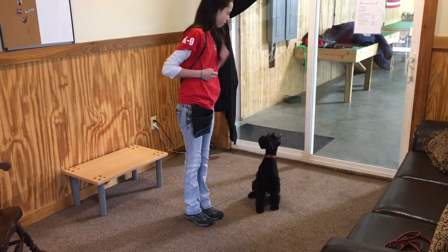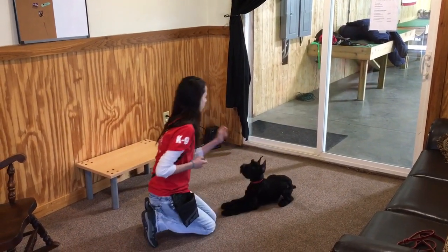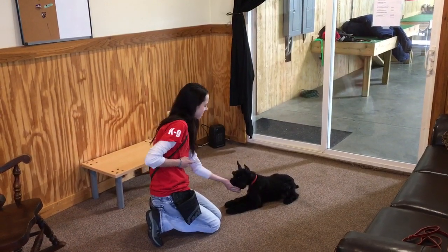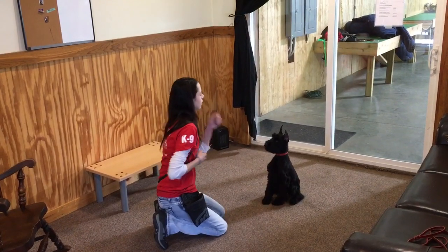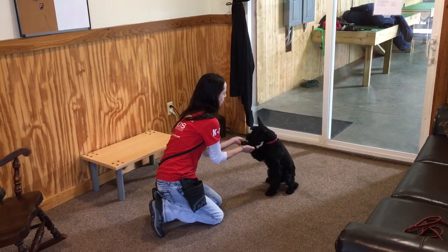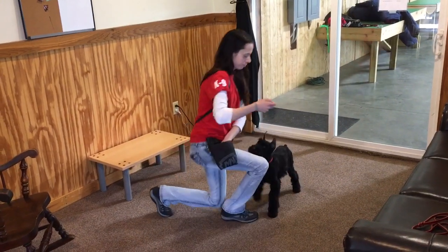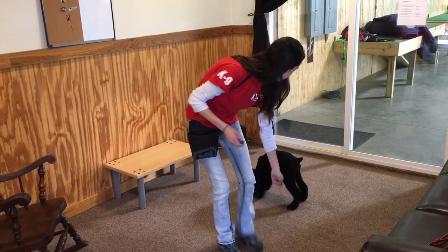This puppy has a great attitude. He's very willing to please — he's a nice puppy. He's going to be a medium-sized dog. Giant schnauzers, relative to the word 'giant,' are not a giant breed. A male giant schnauzer is typically an 80-pound dog, and this guy is probably going to be a 70-pound dog — still a large breed dog, but not a giant dog.